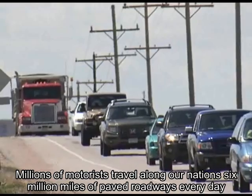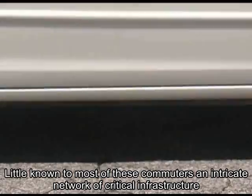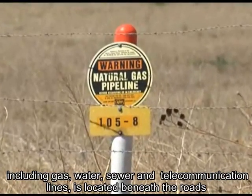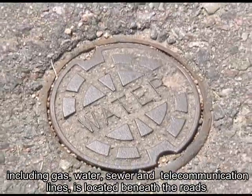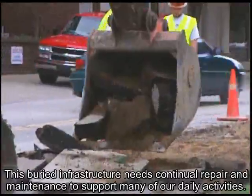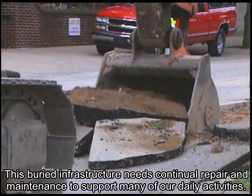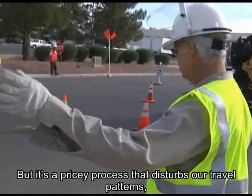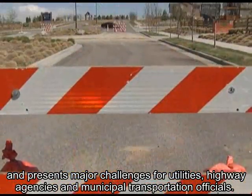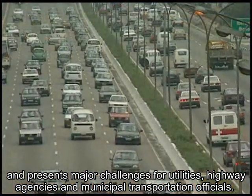Millions of motorists travel along our nation's six million miles of paved roadways every day. Little known to most of these commuters, an intricate network of critical infrastructure including gas, water, sewer, and telecommunication lines is located beneath the roads. This buried infrastructure needs continual repair and maintenance to support many of our daily activities, but it's a pricey process that disturbs our travel patterns and presents major challenges for utilities, highway agencies, and municipal transportation officials.